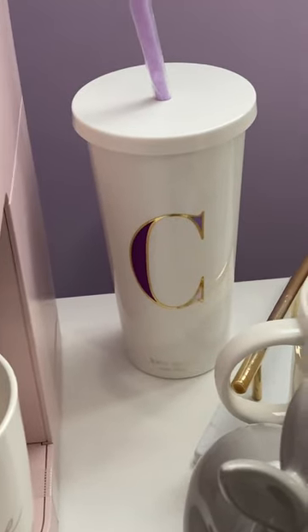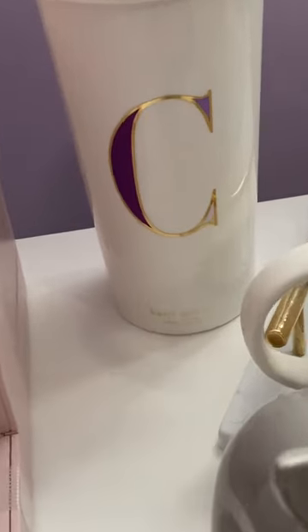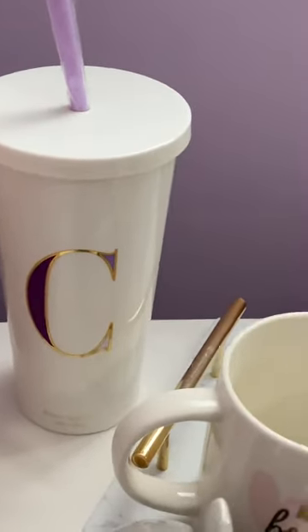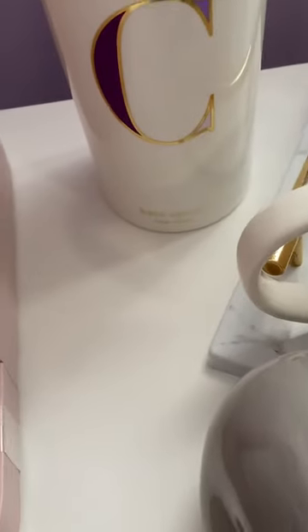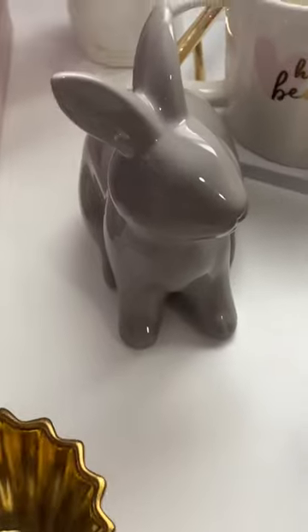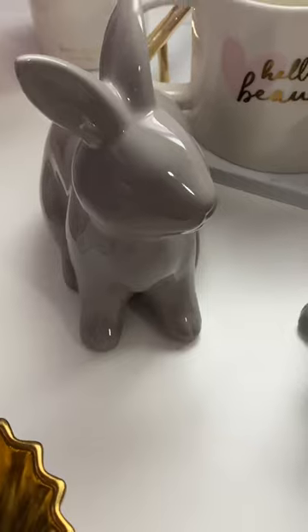The Kate Spade tumbler I believe I picked up through Amazon. It has my initial and it's my color — I love Kate Spade, I have quite a few things from there. The gumball machine was from Target, and the tray that everything is sitting on is also from the Target dollar spot.